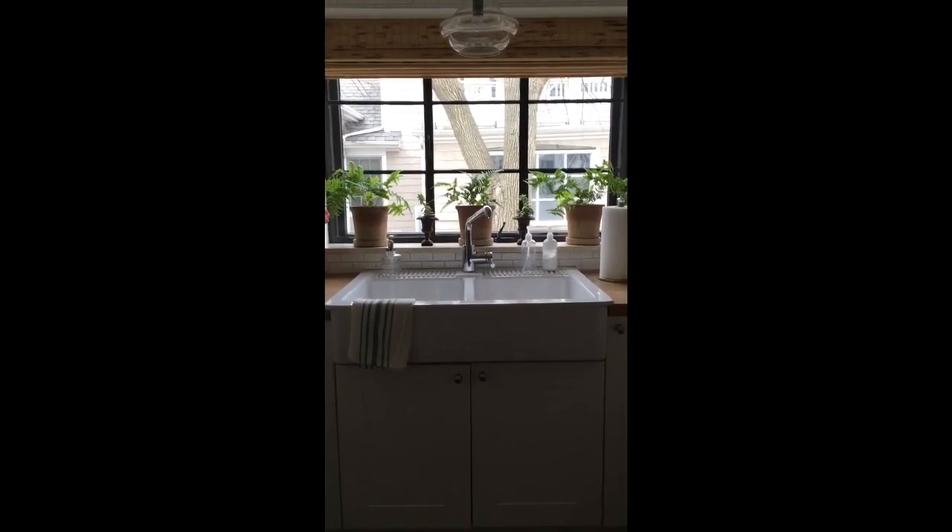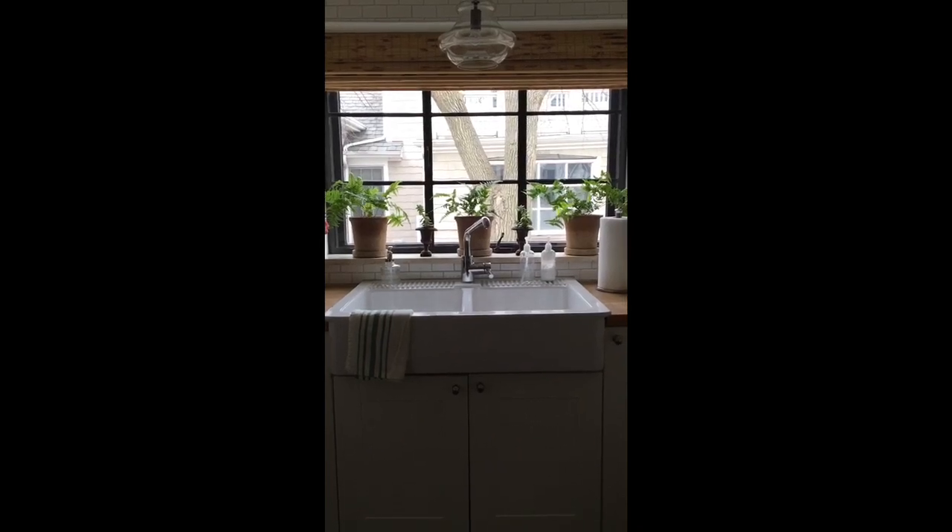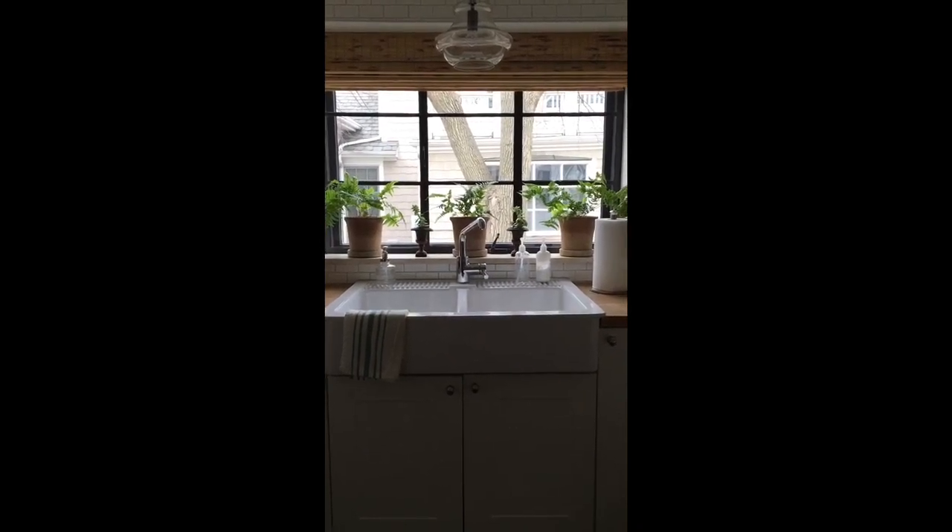It's a single pane steel window, so we had that stripped. I painted it black and had a new storm window made, which is coming off soon.